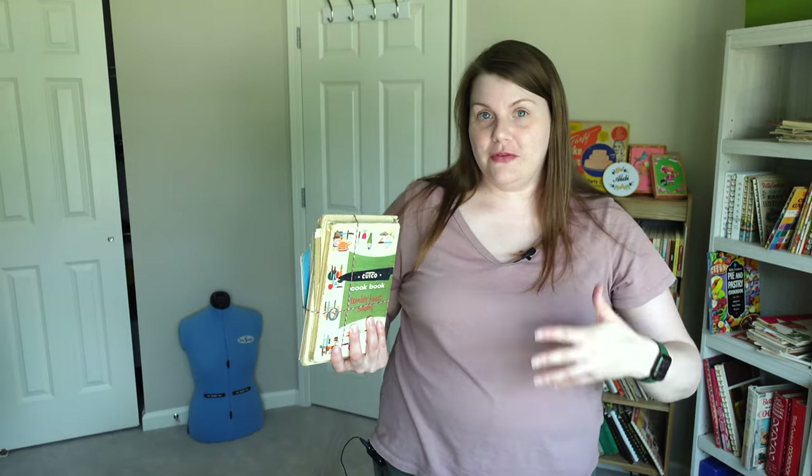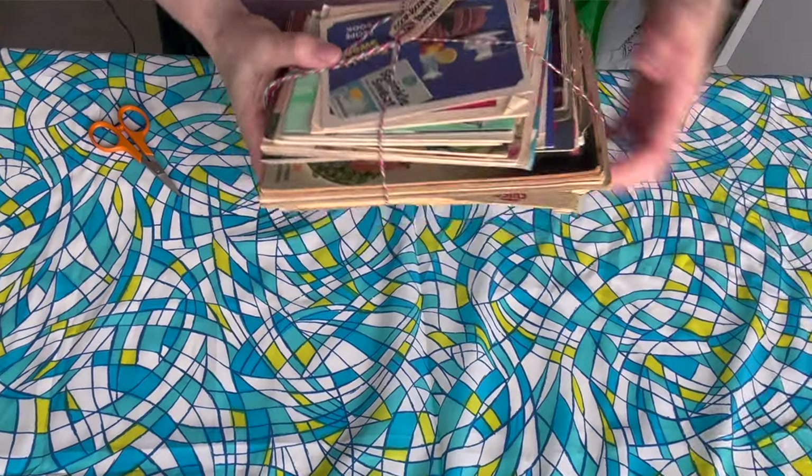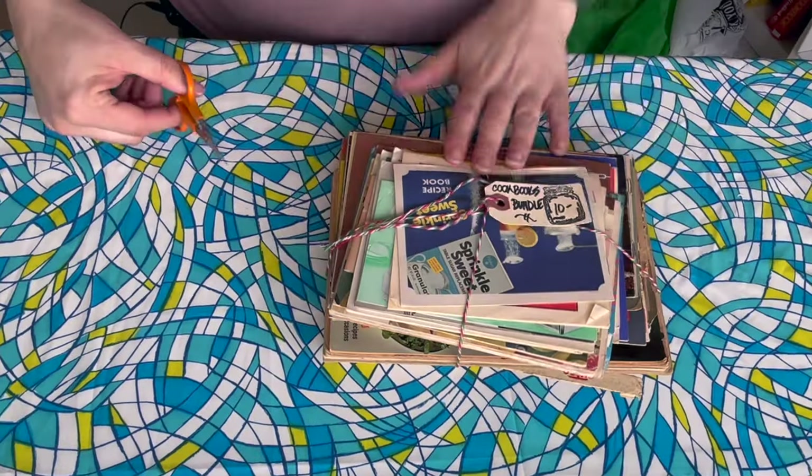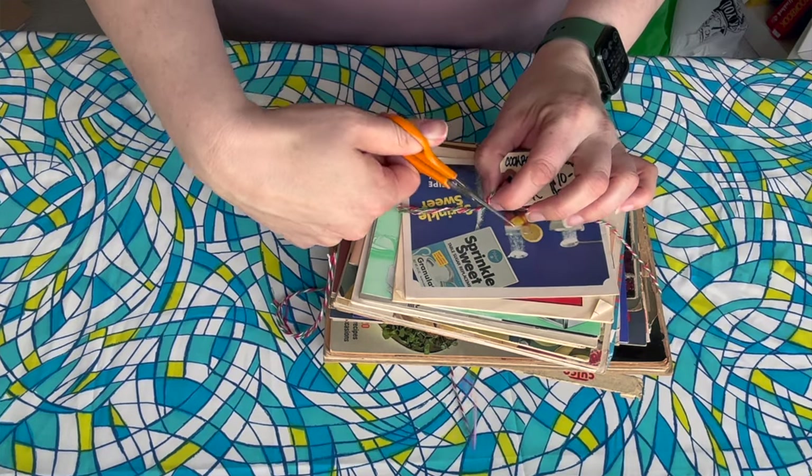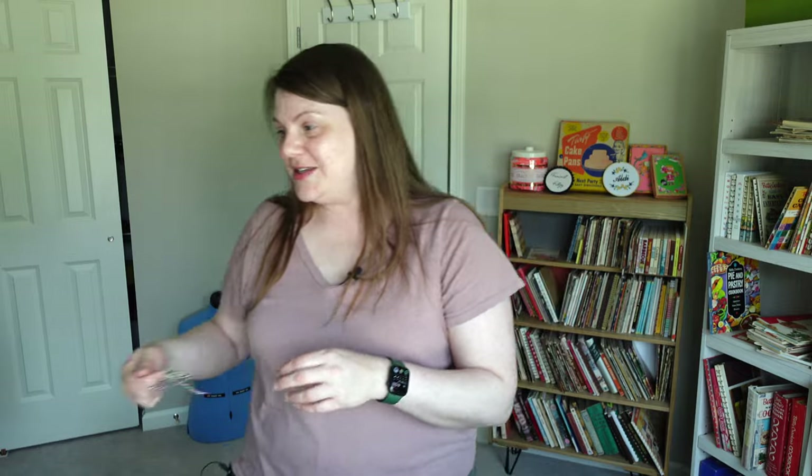It appears to be mostly product booklets, which if you've been following me, you know that's like my favorite kind of cookbook to collect. I can see a couple of the ones on top, but I have no idea what the rest of them are. All right, here we go — it's the moment. I can only do this once, so hopefully this all turns out well. Let's see what we got.